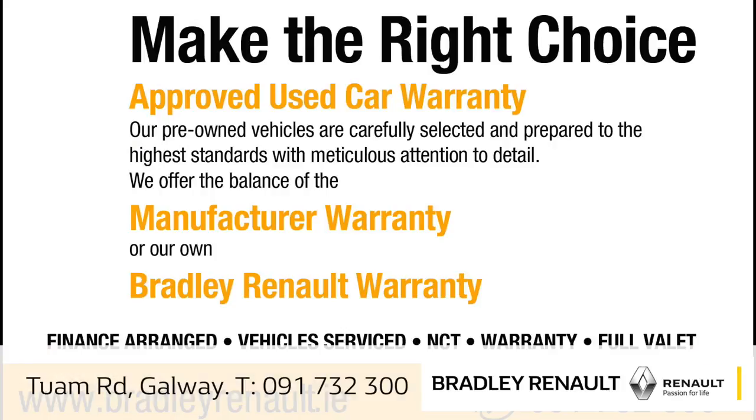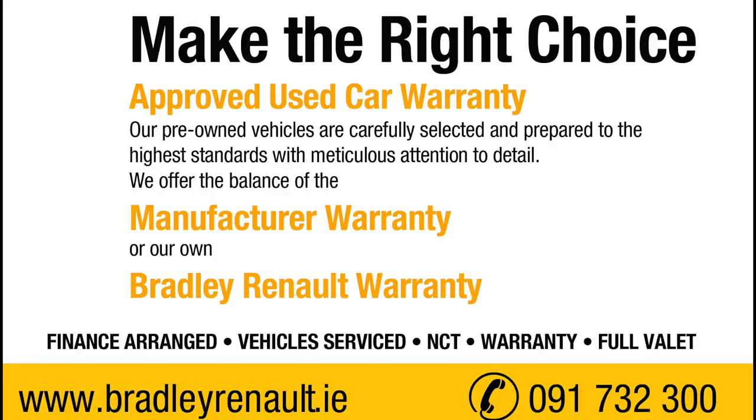As always, contact our sales team at 732 300 in Galway for the best finance deals available.